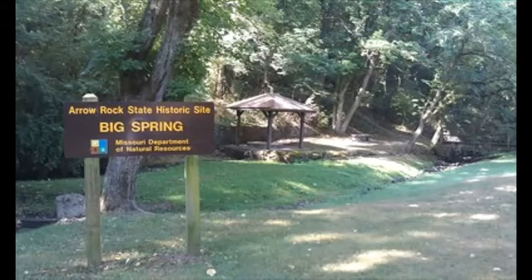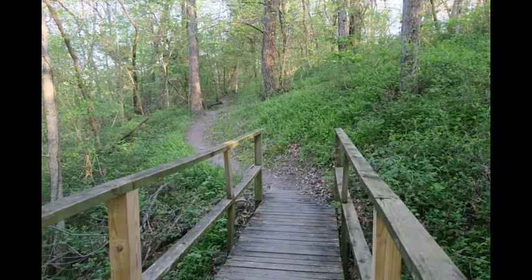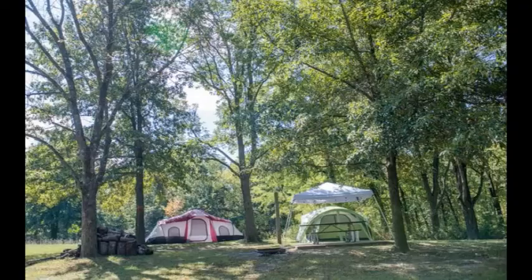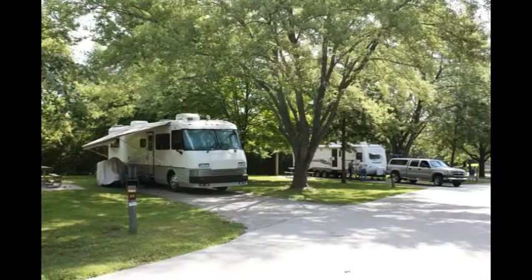We have a 48-unit campground, a four-acre fishing lake, a mile and a half of hiking trail, and a visitor center that contains exhibits about Arrow Rock and what historically was known as the Boonslick country of Central Missouri.